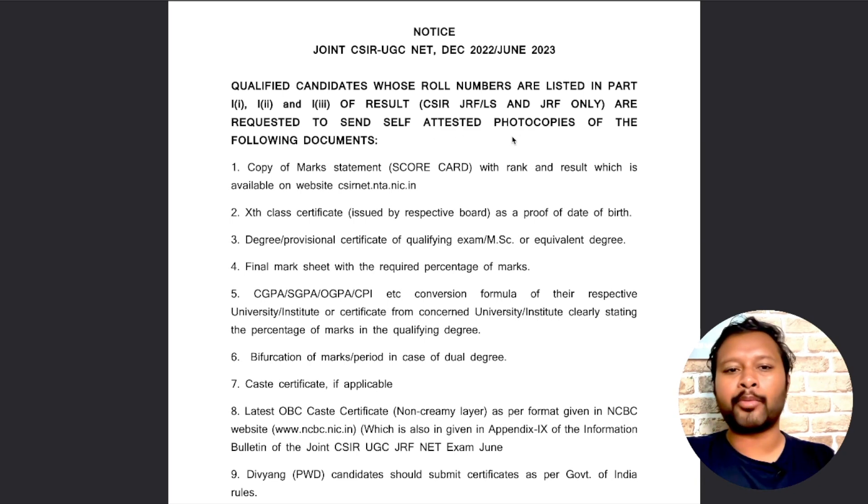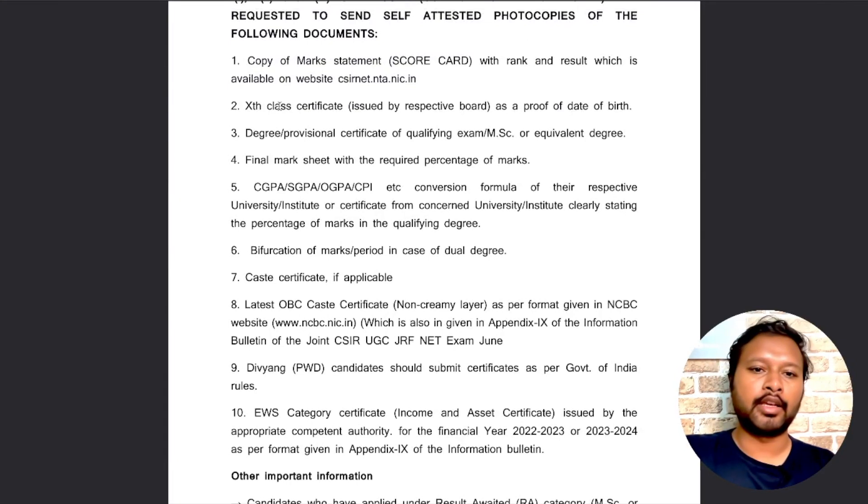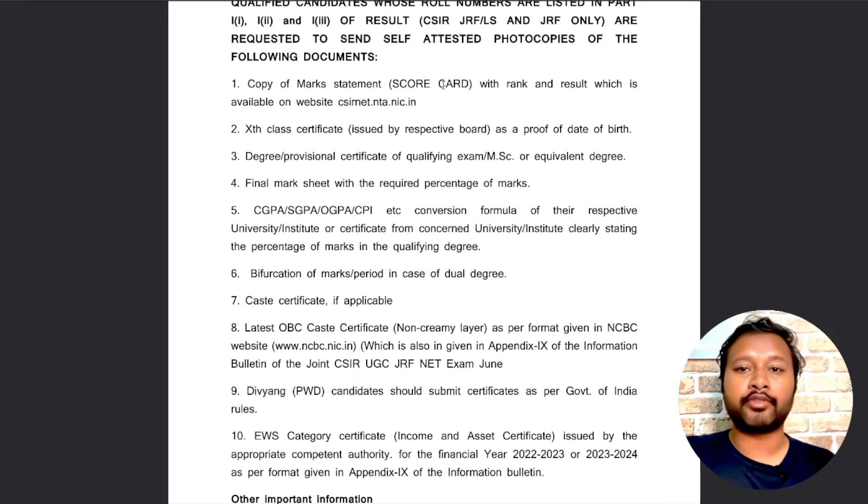They are requested to send self-attested copies of the following 10 documents. First is a copy of the mark sheet, which is your scorecard — the one that contains your rank and result. Take a print of that and self-attest it. Self-attested means you write 'self-attested', then put your signature on it.